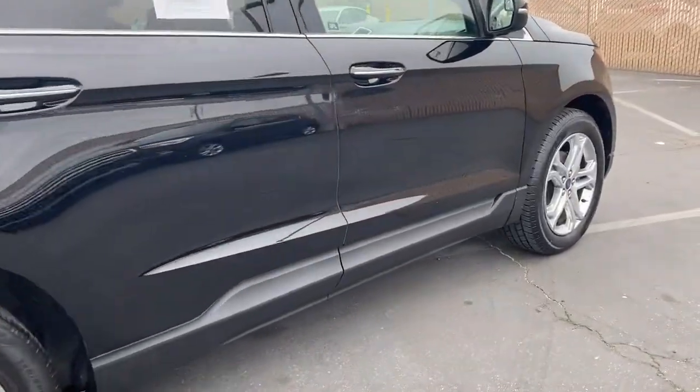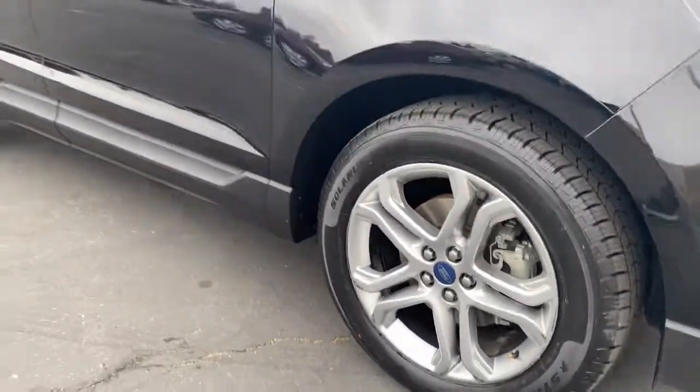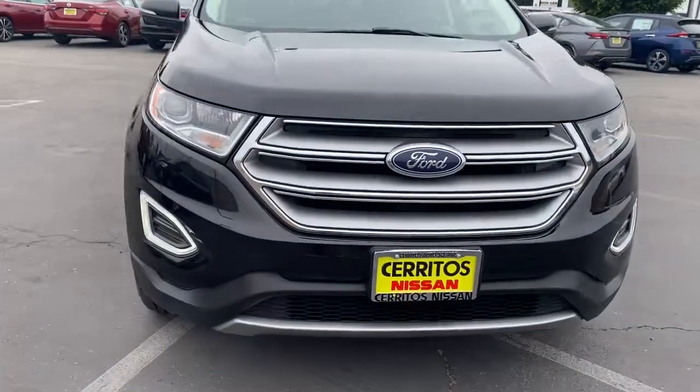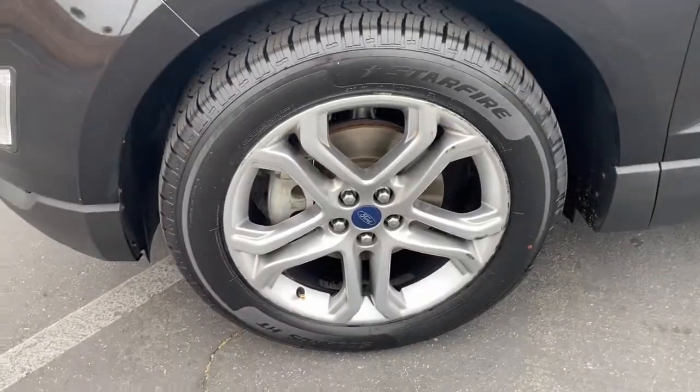These are just some of the great options this vehicle comes with: keyless entry, heated mirrors, keyless start, power passenger seat, satellite radio, premium sound system, power liftgate, backup camera, heated front seat, and Bluetooth connection.